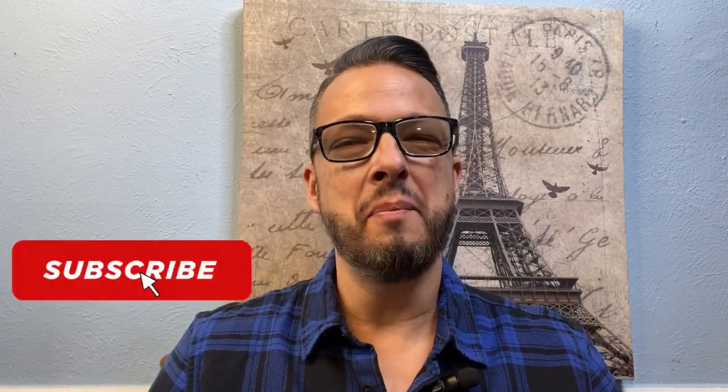Hey everyone, what's up? Thank you so much for joining me yet again for another fragrance video. I'm so glad you're back with me. I'm so excited to always be talking to you all about fragrances.